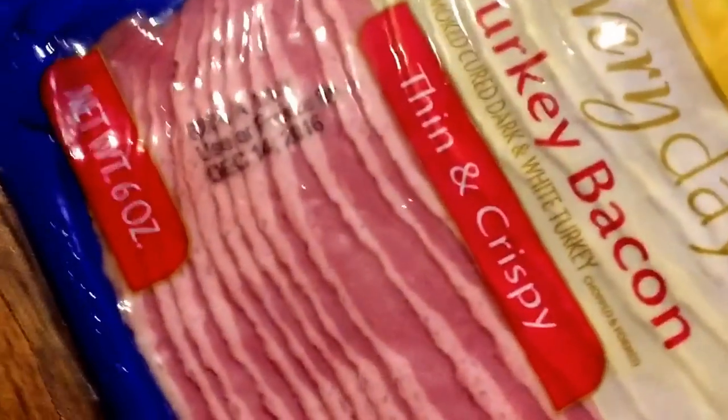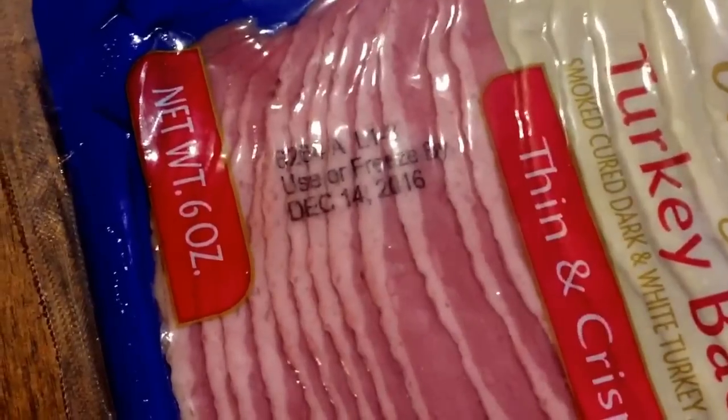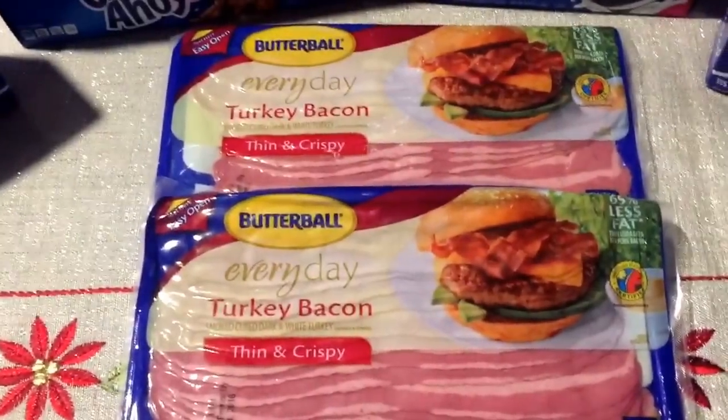Check your expiration dates at Walgreens because mine were both December 14th, which is kind of around the corner. So make sure that if you're buying more than one and you know you're not going to be eating them right away, to freeze them.